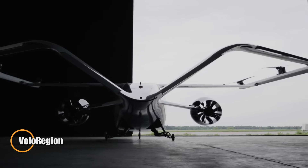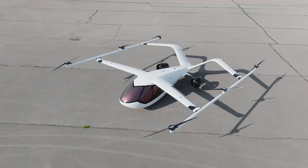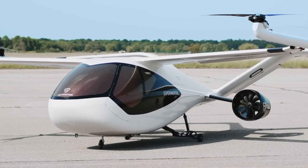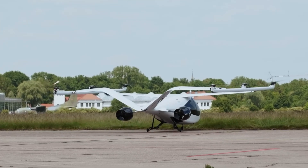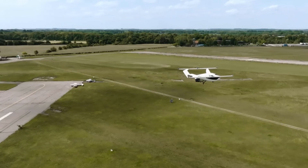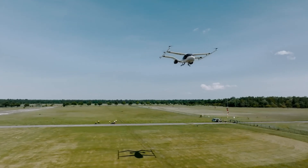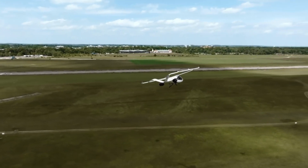The Volo Region is Volocopter's latest breakthrough in urban air mobility, designed to seamlessly connect city centers with suburban areas. This cutting-edge eVTOL aircraft features a lift and cruise configuration, utilizing two propulsion fans and six electric motors to deliver a range of 100 kilometers and a top speed of 250 kilometers per hour. Capable of carrying up to four passengers, the Volo Region promises a smooth and emission-free flight experience.